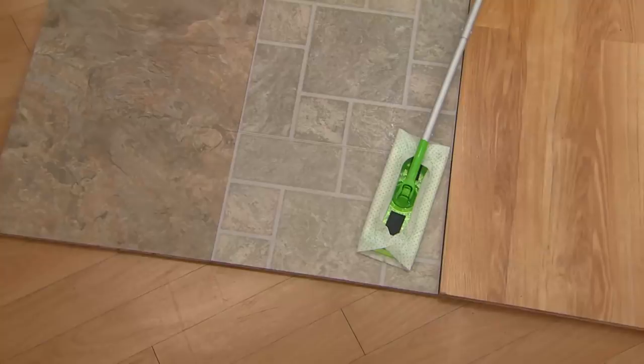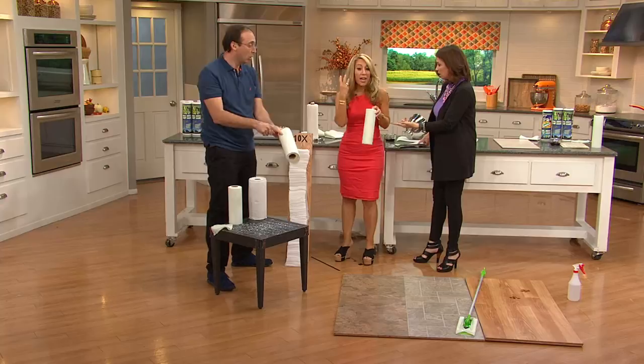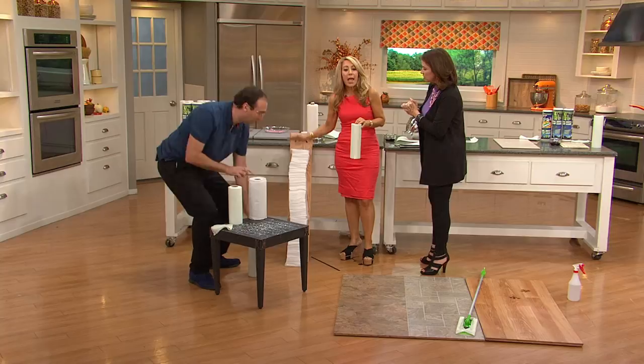You're getting three rolls. This one roll replaces — see this stack of Swiffer sheets? This roll replaces 10 times that stack. So imagine 10 of those stacks — that's the kind of replacement we're talking about.